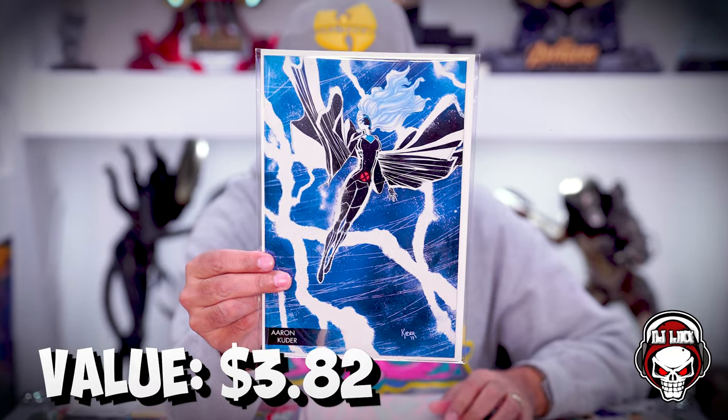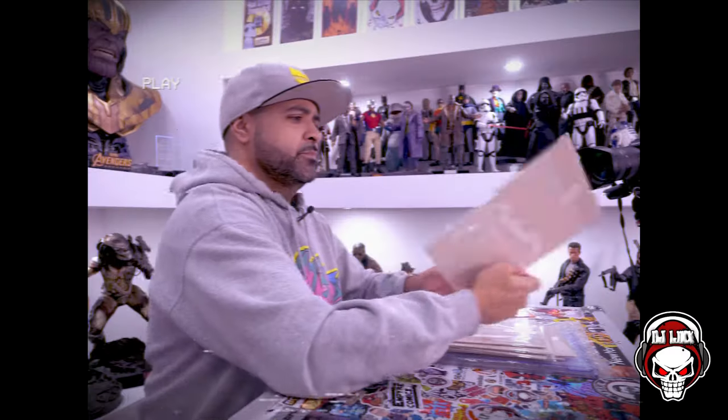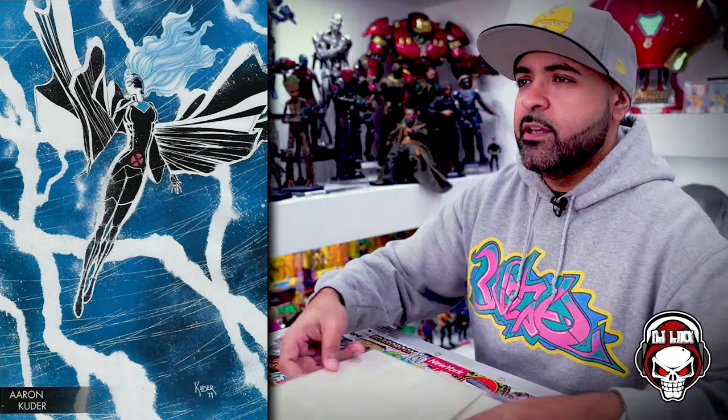Next book up — that's a beautiful cover. That cover really pops with the lightning. It's Storm — Aaron Cooter. I have no idea what this is; it might be Giant Size X-Men Storm, but I have no idea. That is a beautiful, beautiful cover. Virgin cover right there.